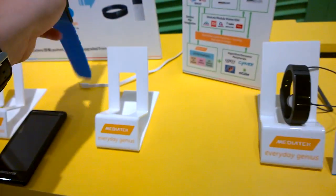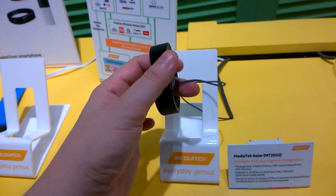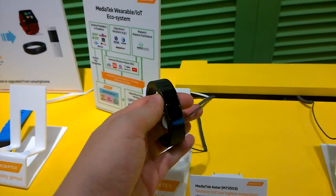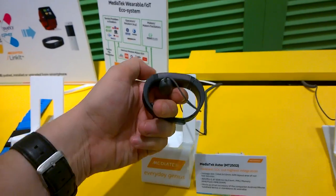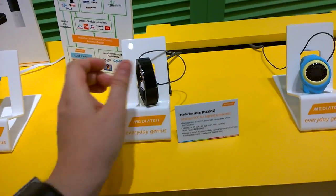This is also based on the MT2502, and we have what is more of a wristband — kind of a Gear Fit competitor. Look how slim it is and how well designed it is. Looks really cool.